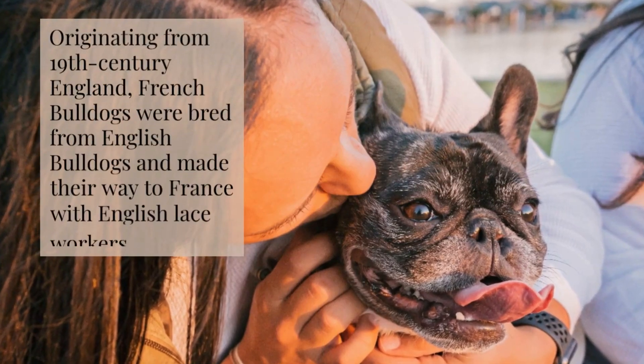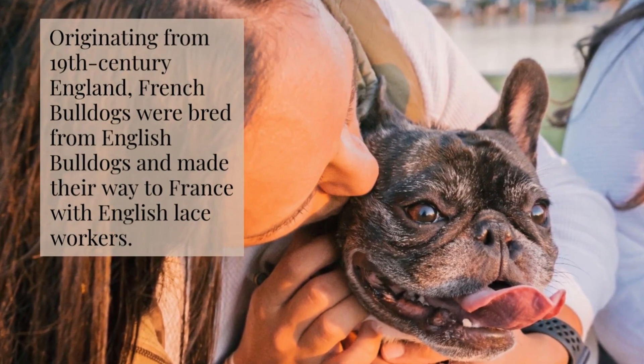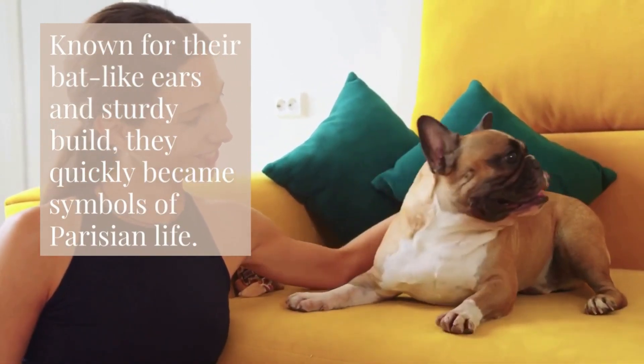Originating from 19th century England, French Bulldogs were bred from English Bulldogs and made their way to France with English laceworkers. Known for their bat-like ears and sturdy build, they quickly became symbols of Parisian life.